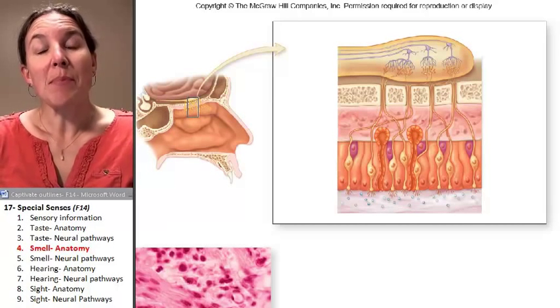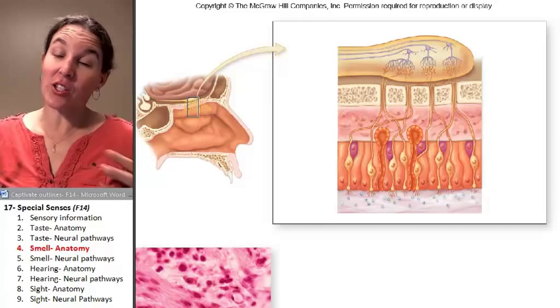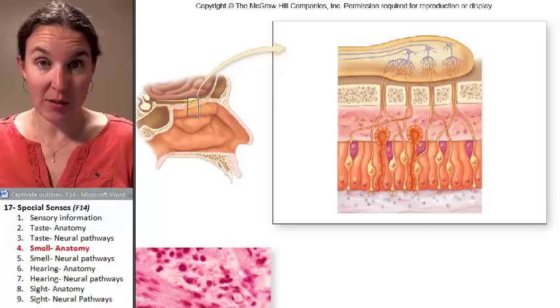Smell is a little bit different than our other senses. Actually, for several reasons, smell is different.